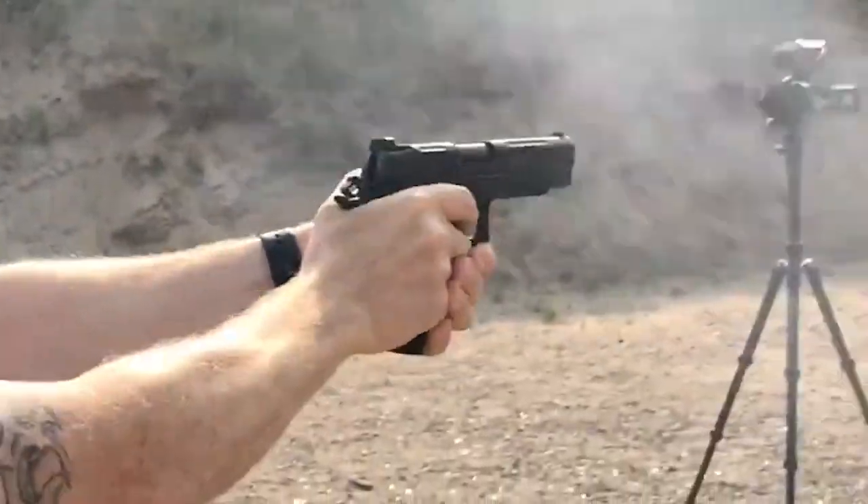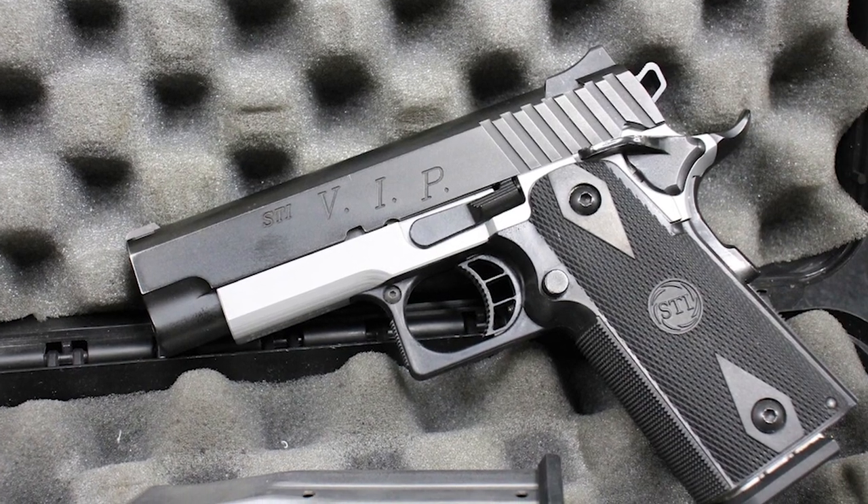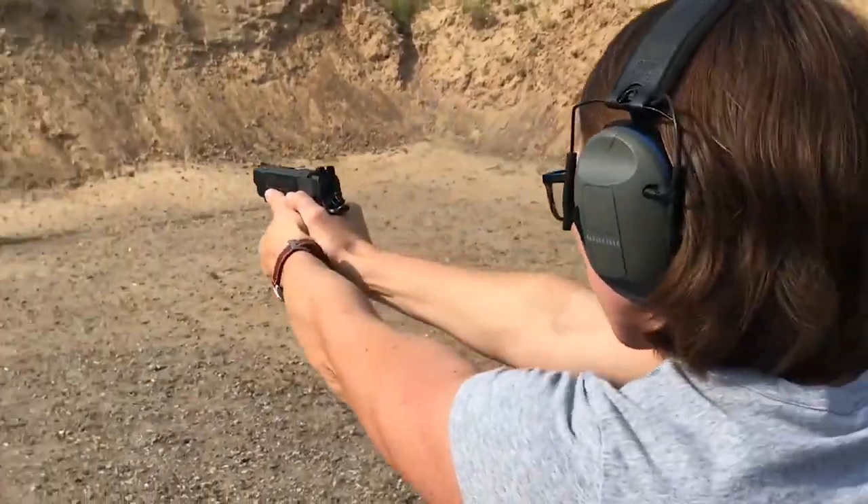There aren't really any notable cons to this STI 1911 model. It's a great piece for carry, especially for those with money to burn. You'll feel like a boss when carrying an STI 9mm.